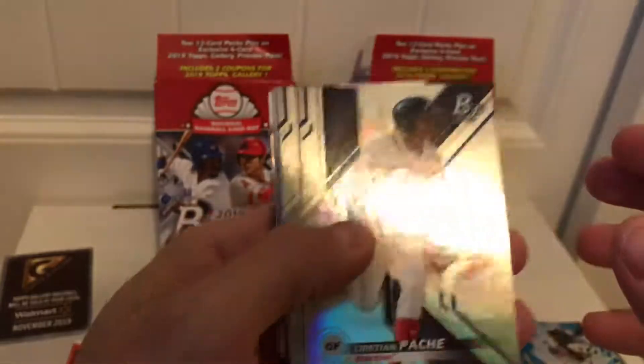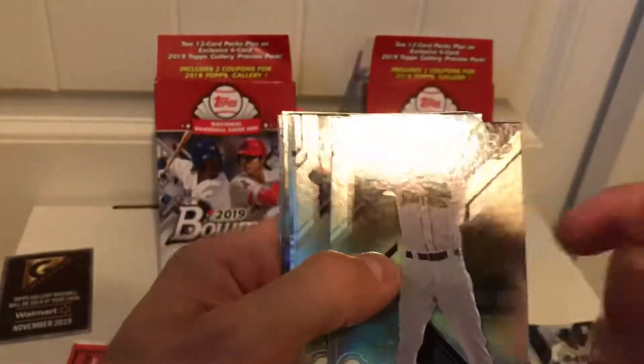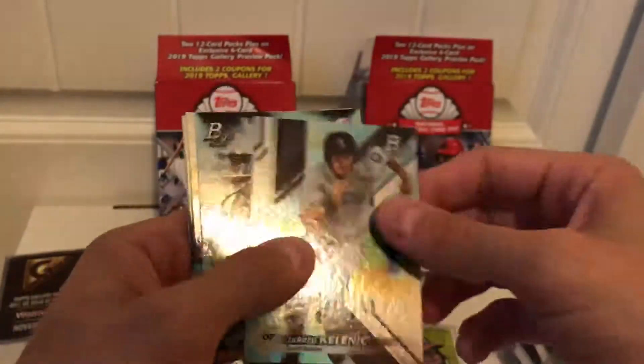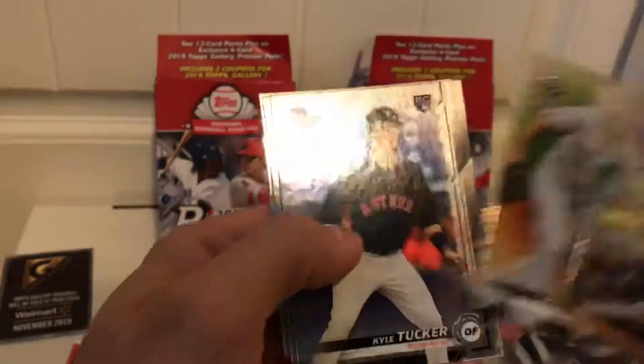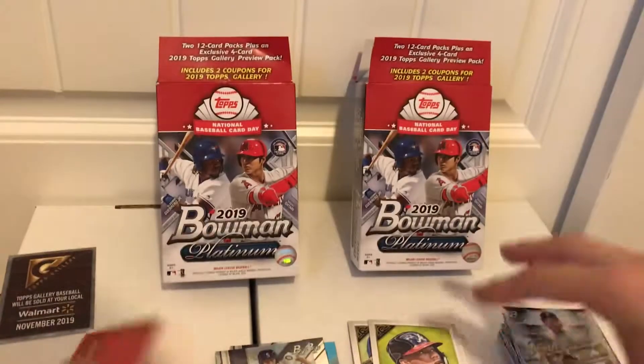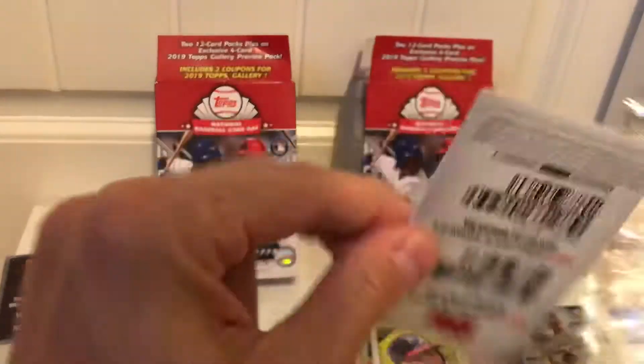Got Christian Pache, Beau Bichette, there's another Mariner — Noelvi Marte, not sure how many I have of him but that's cool — Termarr, Jared Kelenic sweet, Chance Adams, Molina, Rowdy Tellez rookie card, Kyle Tucker rookie and base.